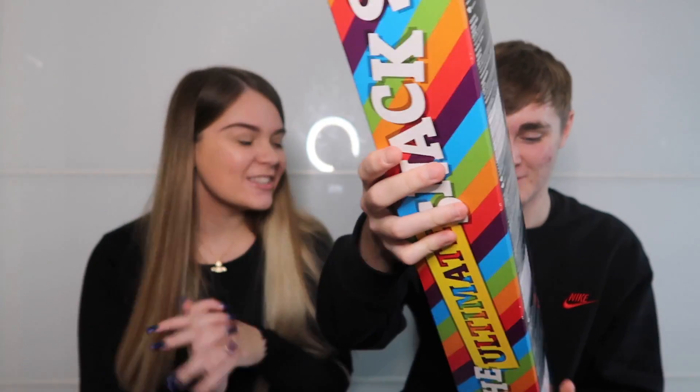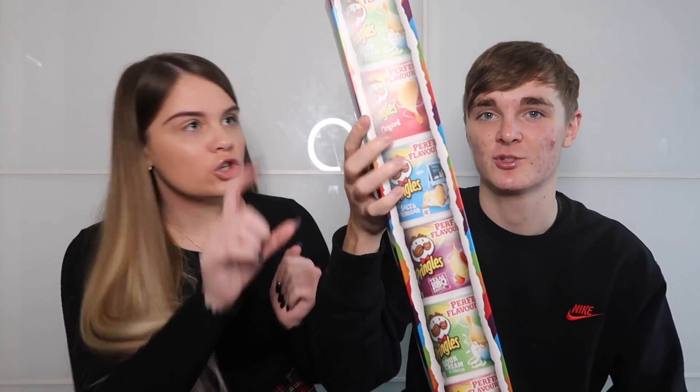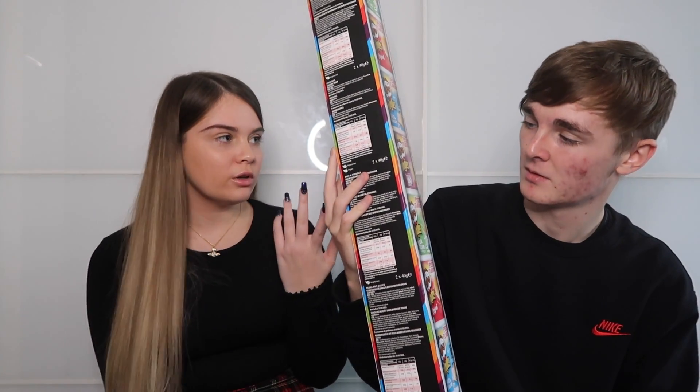Mini Pringles tubs — a great stocking filler since they're small snack-sized portions. They didn't have the Oreo ones but these are good because you can throw them in your uni bag for lunches. All flavours are good and they're a practical little treat.